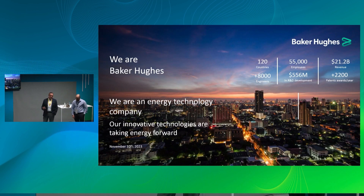Quickly, Baker Hughes, for those who do not know, is a technology company that plays in all fields of the energy sector. We have about 55,000 employees, 22 billion dollars of revenue per year, and about 8,000 engineers in our portfolio.